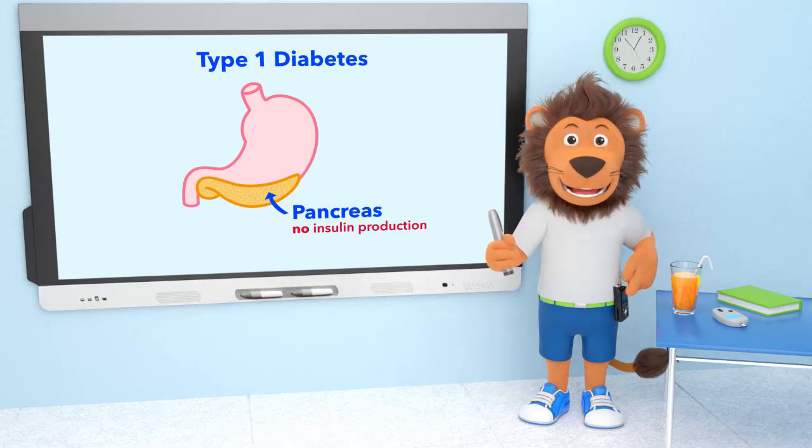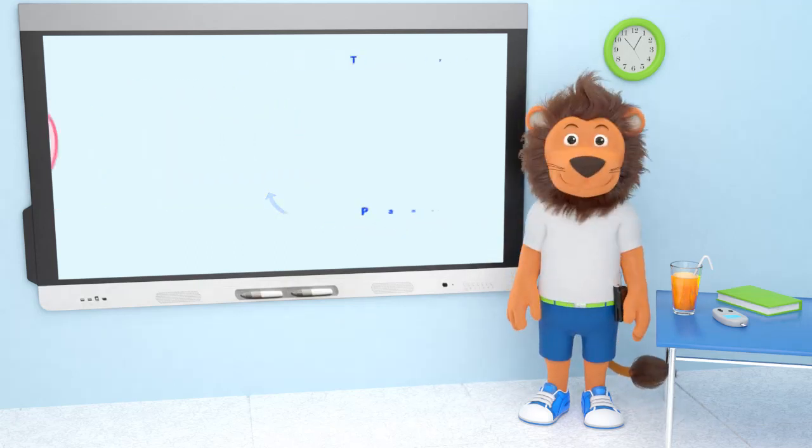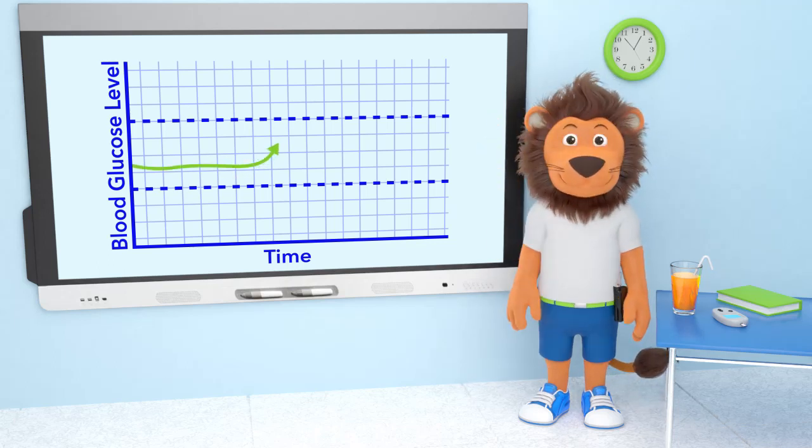You have to either inject the insulin or use an insulin pump. Lenny, what would happen if you didn't take enough insulin? How does this make you feel, Lenny, when your glucose levels are high — or sometimes called hyperglycemia?